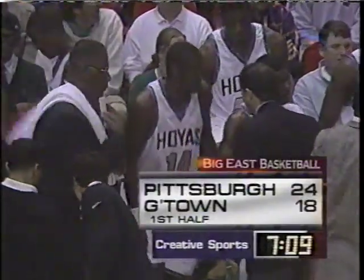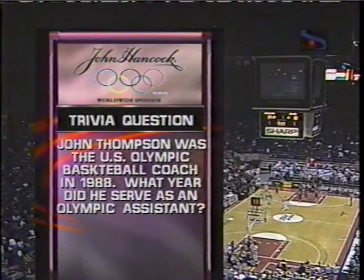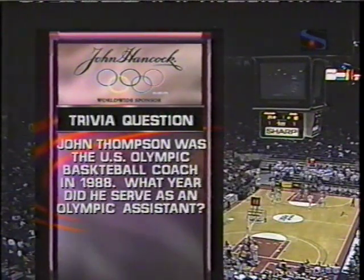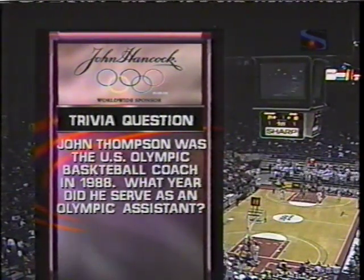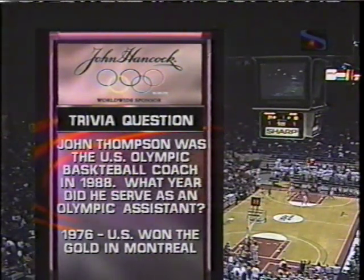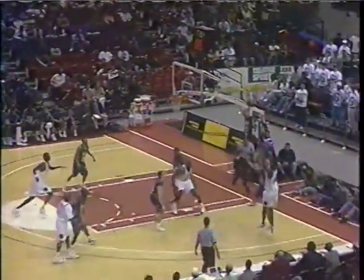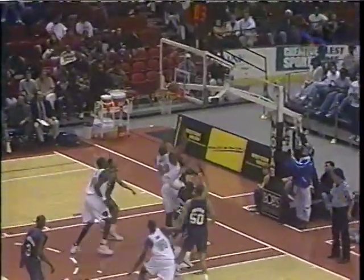Back here in Landover, Georgetown down by 15 early — they are back in it. Victor Page leads John Thompson's group with eight. Chad Varga has seven for the Panthers. The answer to the trivia question: John Thompson was the head coach of the U.S. Olympic basketball team when they won bronze in Seoul in '88. He served as Dean Smith's assistant in '76, gold in Montreal. That was a great team — they had Phil Ford, Walter Davis, Mitch Kupchak, Tom LaGarde. It seemed like Dean brought all his Carolina boys for that one.